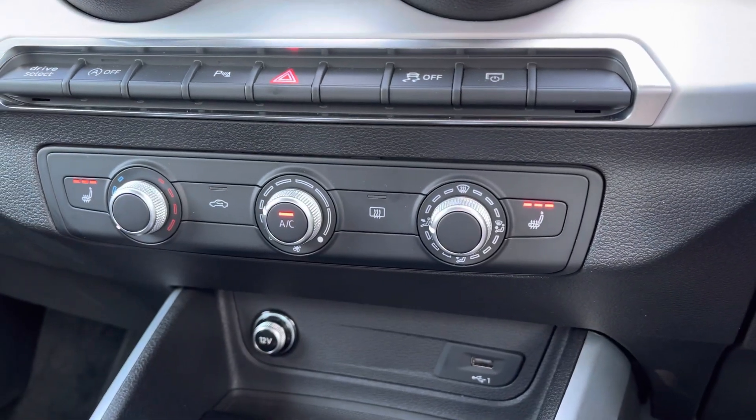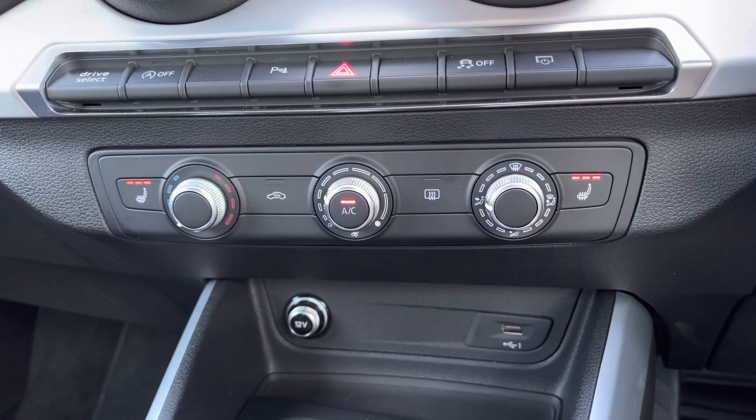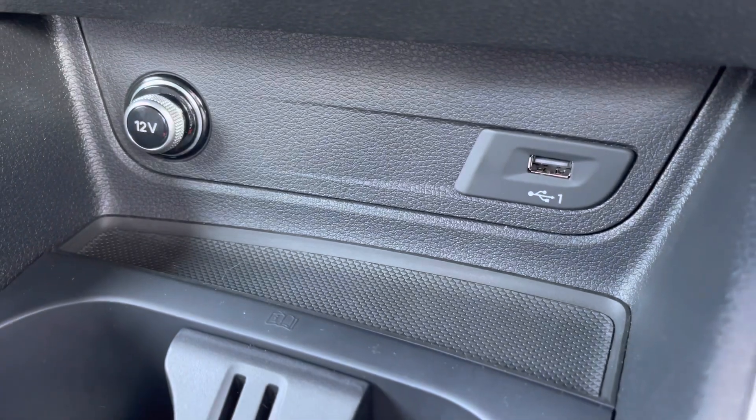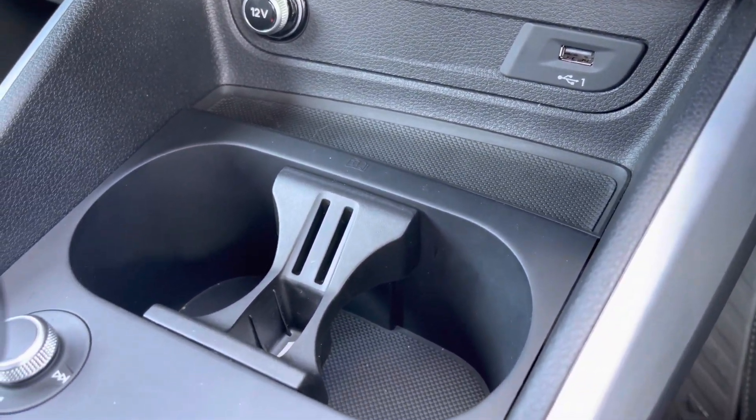Further down you've got your climate control settings as well as the optional three-stage heated seat functions, which are great for those cold winter mornings. You've also got some nice convenience features including USB, a 12-volt socket and drinks holders located to the centre.